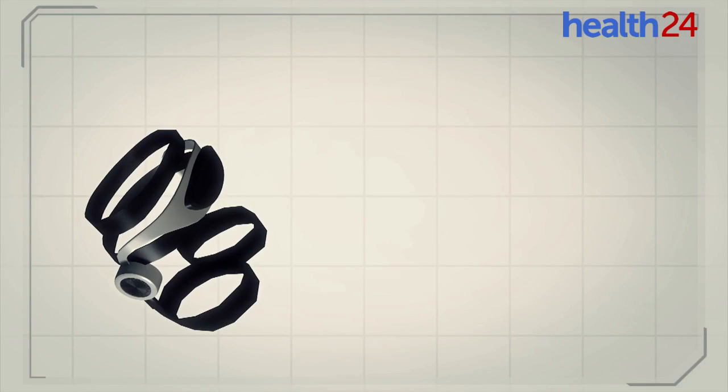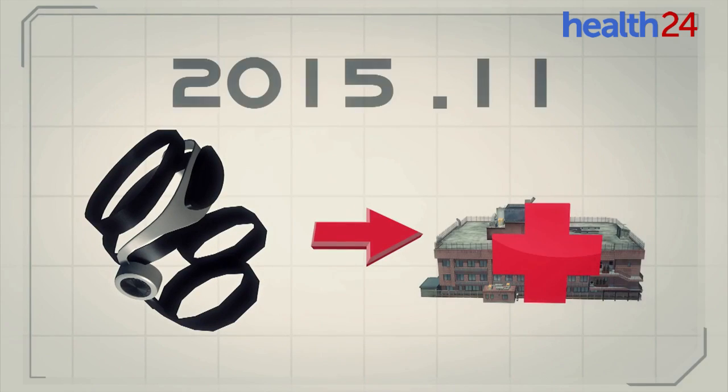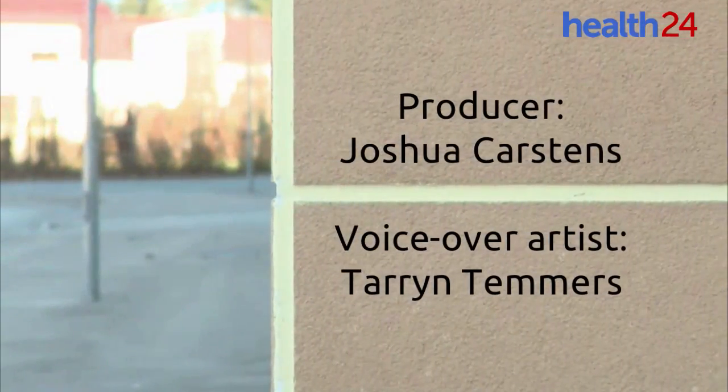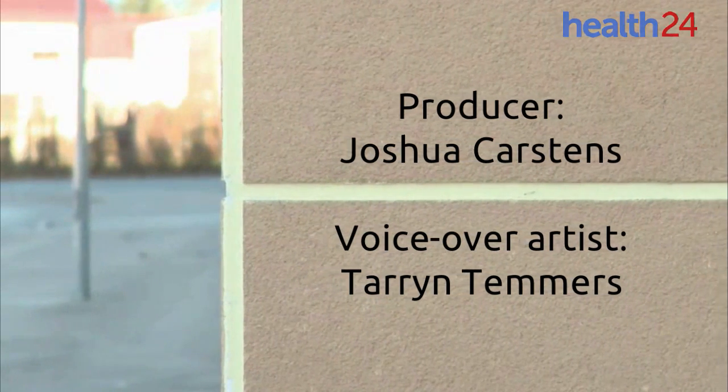In November 2015, the robotic walking assistant device was already available to medical institutions in Japan. The device is expected to improve users' motor skills and increase the distance they can walk.